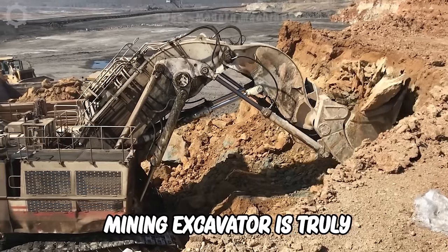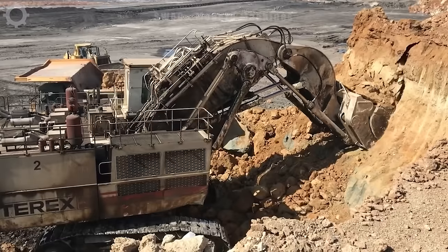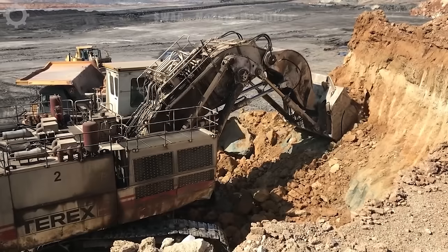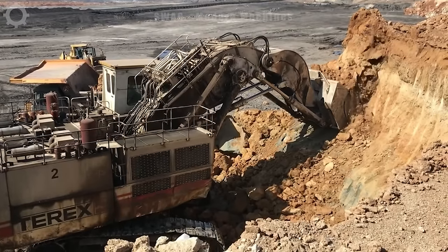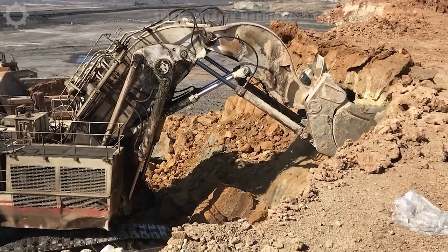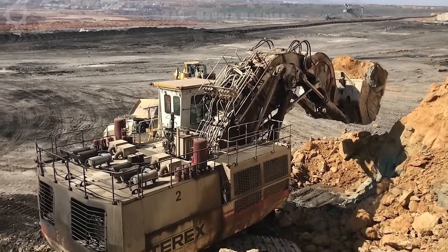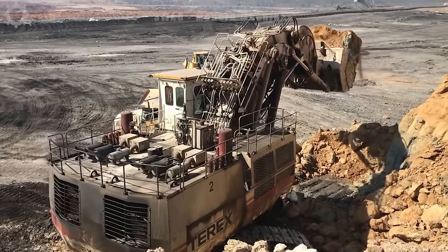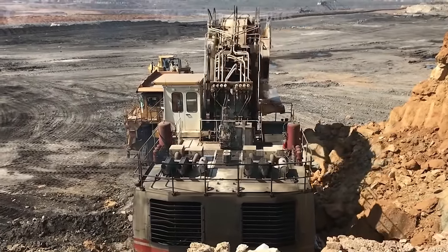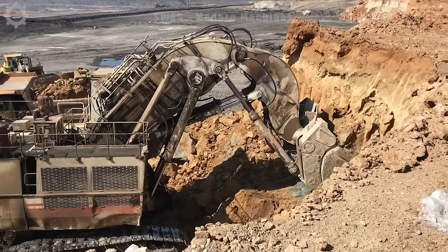The Terex RH-170 mining excavator is truly impressive with its powerful capacity and outstanding performance. With the ability to lift hundreds of tons and a shovel width of more than 5 meters, it's a symbol of strength and the ability to work in the harshest environments. Fast operating speed and large material handling capacity make the Terex RH-170 an indispensable machine in the mining and construction industries.